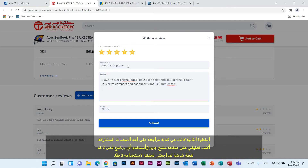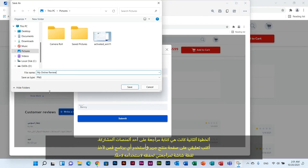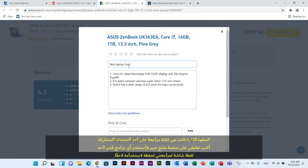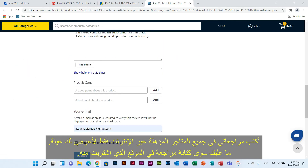The second step of the campaign is to write a review on the participating platforms. I write my review on Jarir's product page and use any clipping software to screenshot my review to save it for later use. I also wrote reviews on all the eligible online stores just to show you a sample.